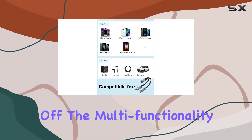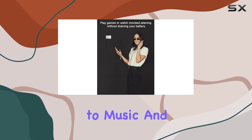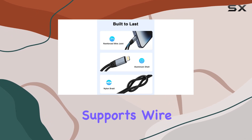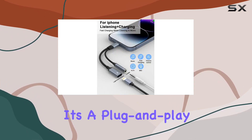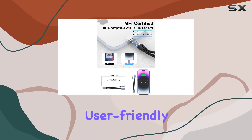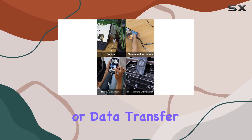First off, the multifunctionality is impressive. Not only does it let you listen to music and watch videos while fast charging your device, but it also supports wire control functions. It's a plug-and-play experience with no drivers needed, making it incredibly user-friendly. However, do note that it doesn't support calling, video phone, or data transfer.